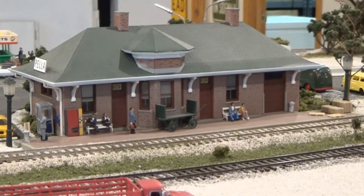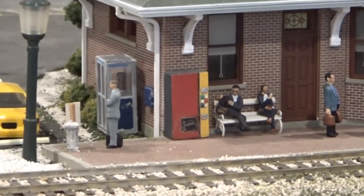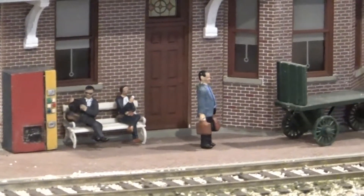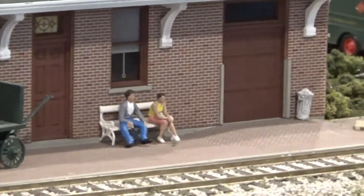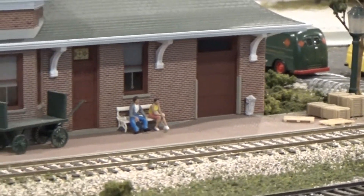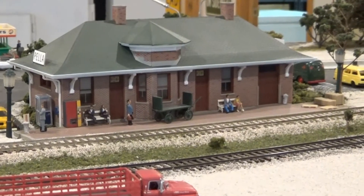Here we are at the Pella Depot. There's a little bit of activity going on — some people waiting and hanging out, waiting for a train or just waiting for a ride. Being that the Des Moines Valley is mostly a freight-only line, I doubt they're waiting for a train.